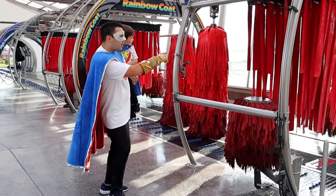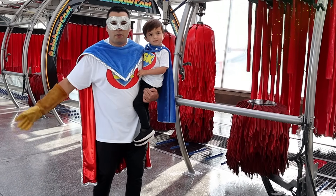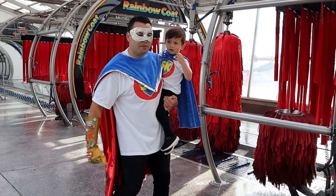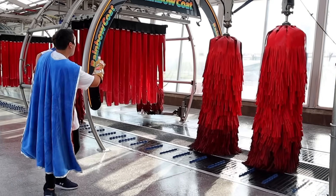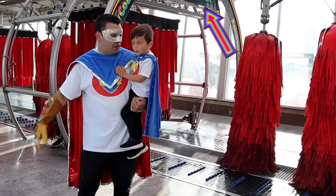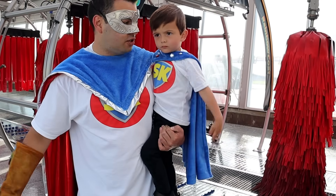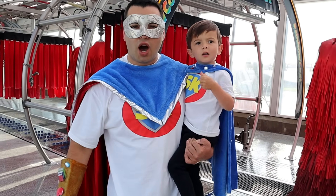Oh look, it's the side brushes and the roof scrubber brushes. They help all that dirt and slime get off your car, right? Oh wow, it's the rainbow coat! This is a beautiful rainbow colored soap that washes the car to get your dirt right off. Isn't that right, Superkid?